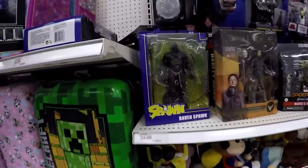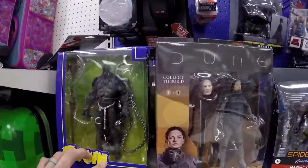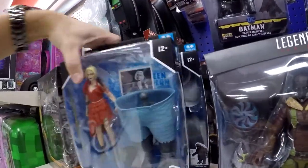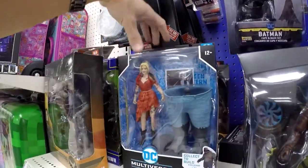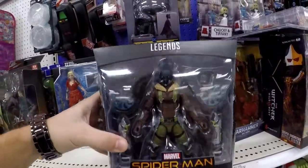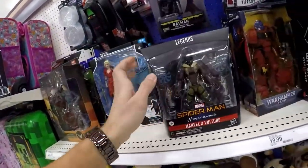It looks like the Spawn figures are starting to hit. We got some Dune, still have two of the build-a-figures left. Maybe these ones are $7.99 — and look at that, awesome. Marvel Vulture for Spider-Man Homecoming. Man, that's so cool.